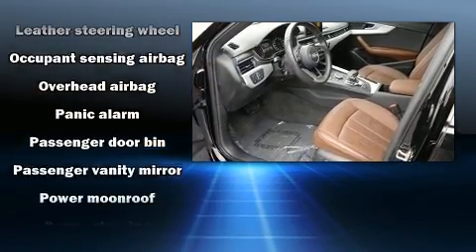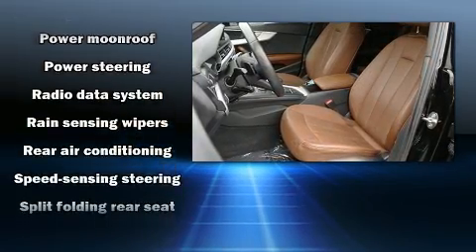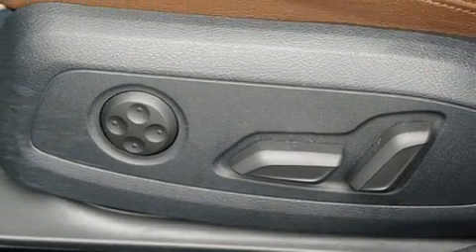Audi also prioritized safety and security by including head curtain airbags, front side impact airbags, brake assist, a panic alarm, and four-wheel disc brakes with ABS.